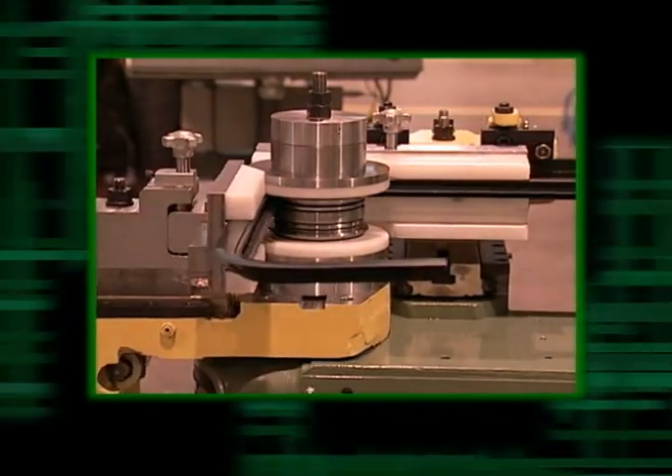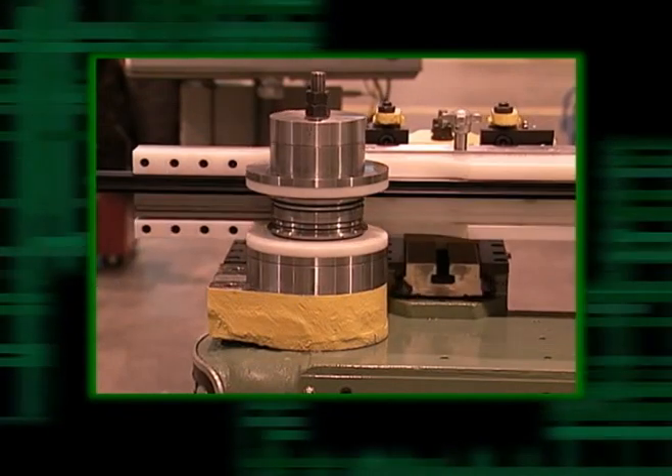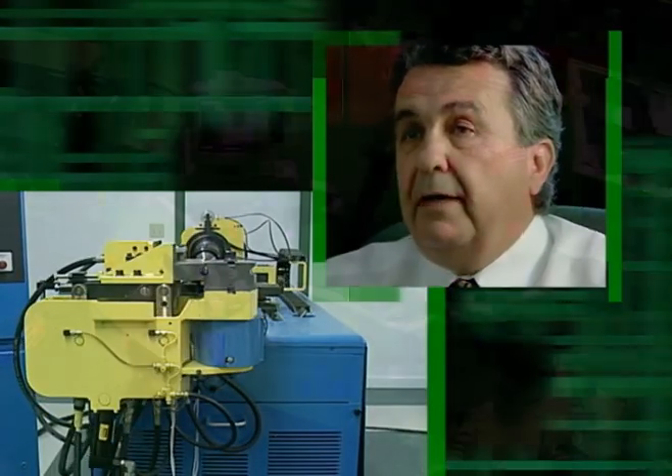we can determine what is wrong with the machine or what is wrong with the tooling setup and we can advise our customers how to change what they're doing so that they can make good parts. We can provide technical support instantaneously.